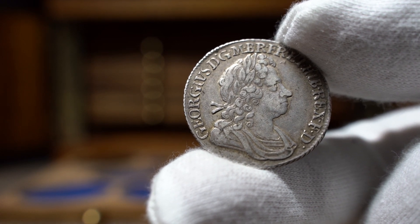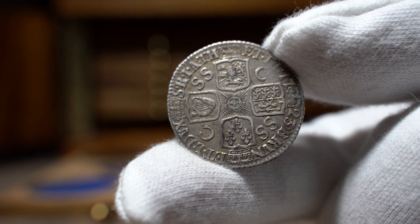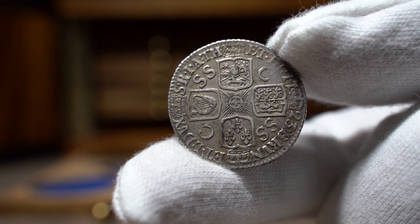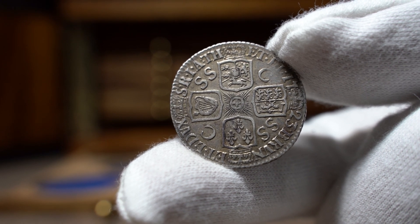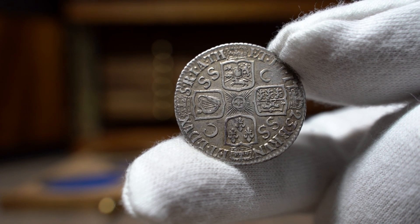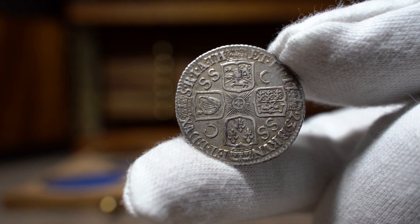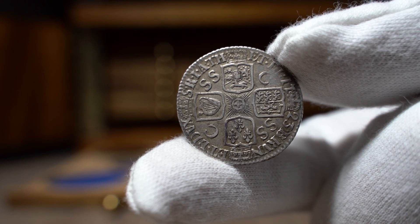At this point in numismatic history, all coins were minted at the Tower Mint in London, so there were no more mint marks. Except we now have different letters between shields on the reverse that denotes where the silver came from. And as a little taster to a future video, the SSC was silver from the South Sea Company — but we will get more into that in another video.